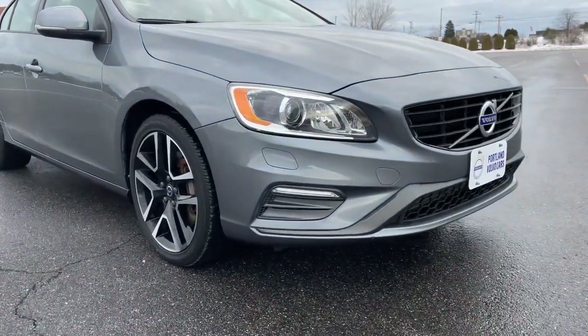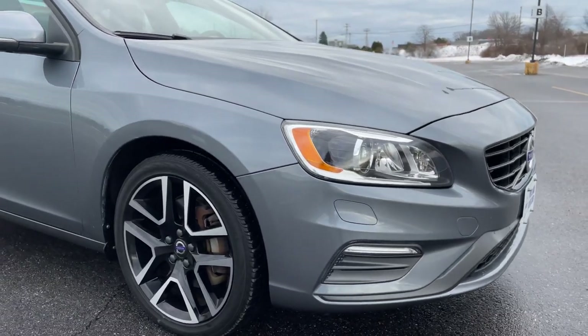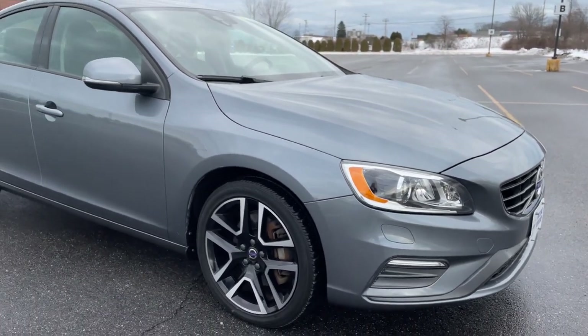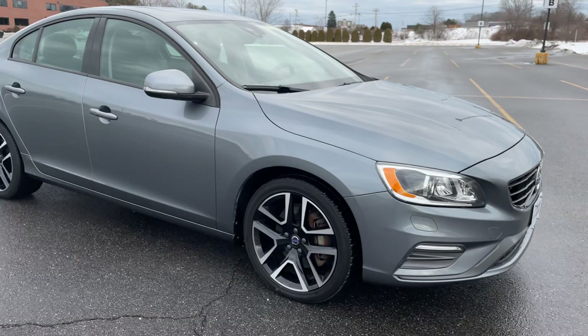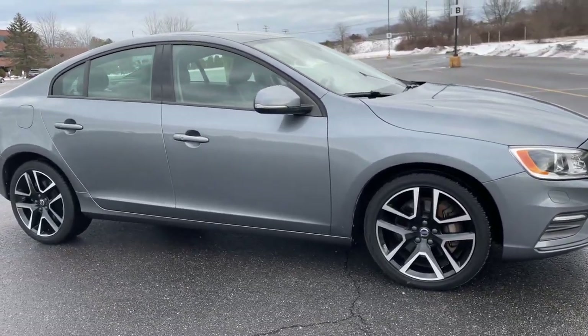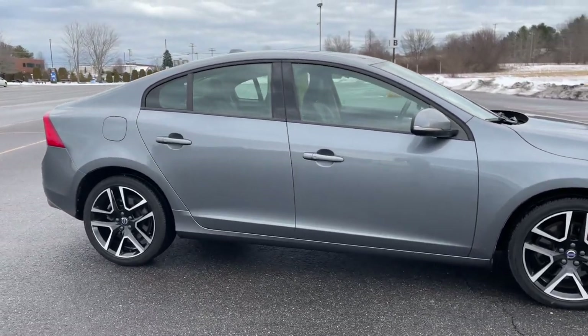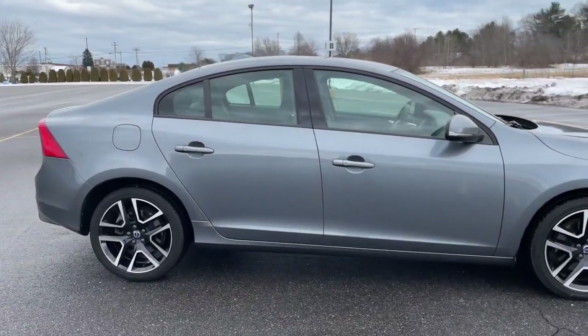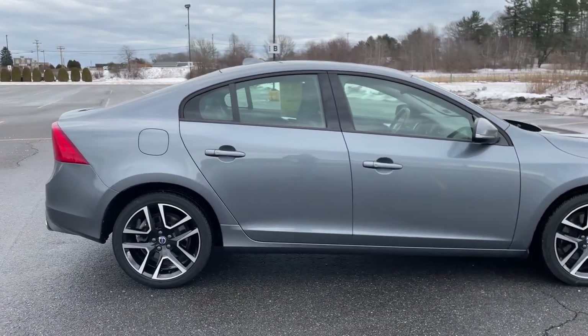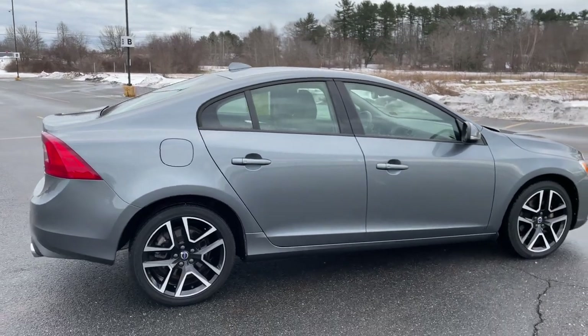It's got the active bending headlights. The little doors below the headlights are actually jets that come out — when you clean your windshield, you'll clean your headlights too. There are 18-inch wheels, blind spot information system, a backup camera, sunroof, and keyless entry.